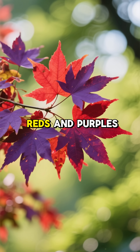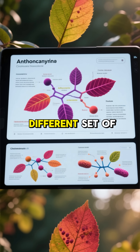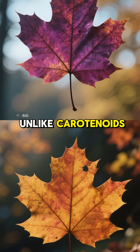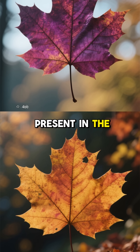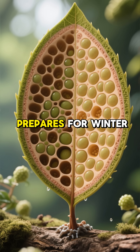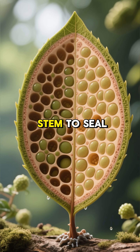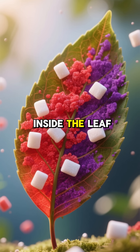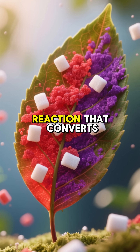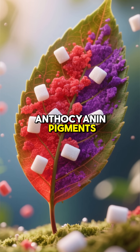But what about the deep reds and purples we see in maples, sumacs and dogwoods? These colours come from a different set of pigments called anthocyanins. Unlike carotenoids, anthocyanins are not present in the leaf all year — they are newly produced in the autumn. As the tree prepares for winter, it creates a layer of cells at the base of the leaf stem to seal it off, trapping sugars inside the leaf. Bright sunlight and cool nights trigger a chemical reaction that converts these trapped sugars into red and purple anthocyanin pigments.